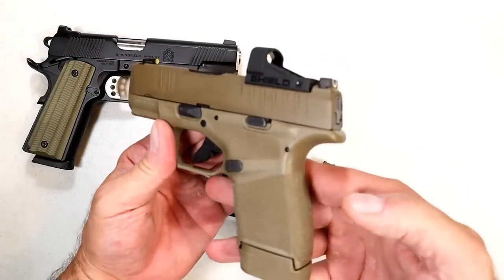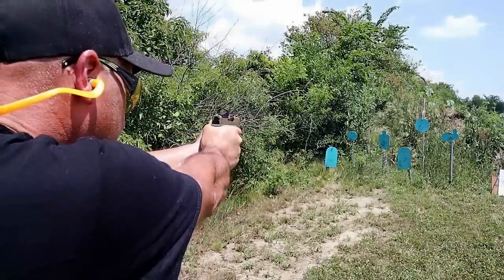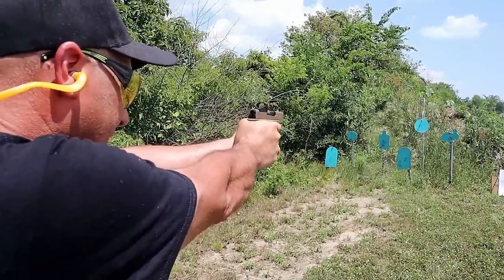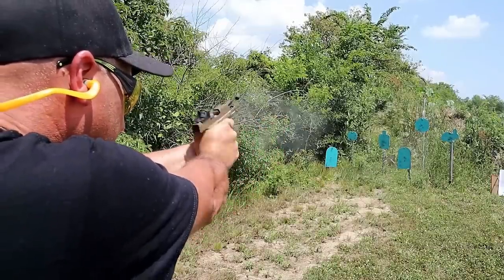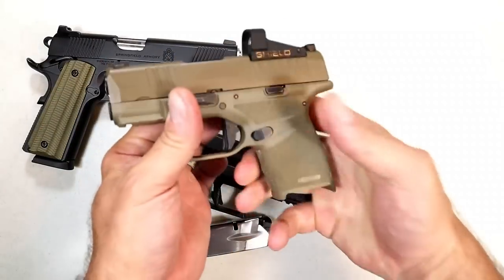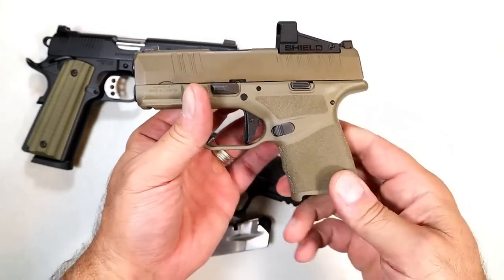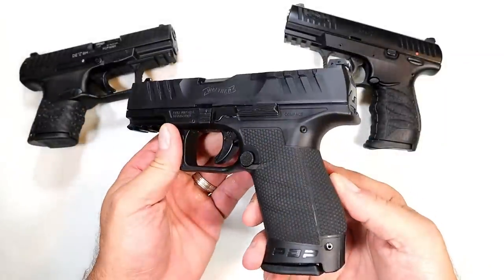Over here we've got the Hellcat OSP in Flat Dark Earth — an Optical Sight Pistol with a flat trigger, 13-round mag, forward serrations, tritium front dot, U rear, and red dot ready. Excellent shooting handgun. A lot of people carry this with confidence. I think Springfield knocked it out of the park with the Hellcat.